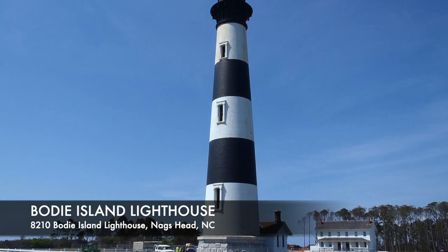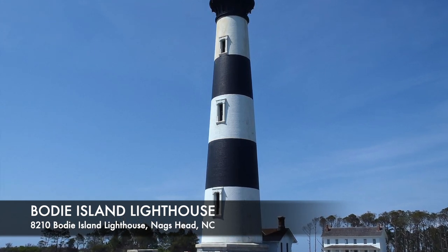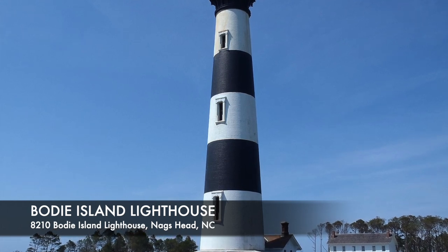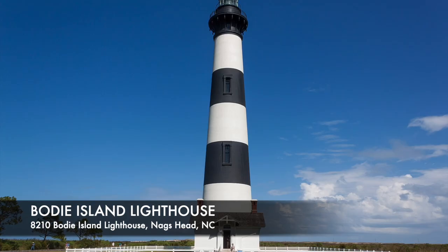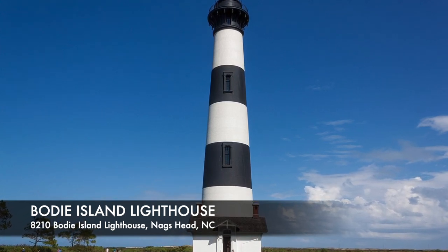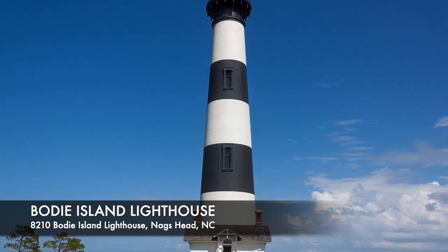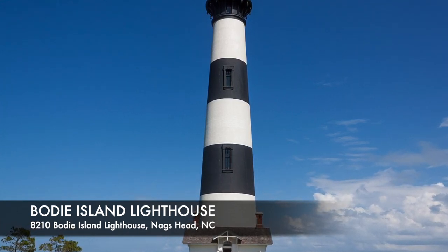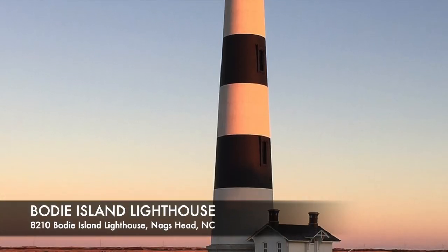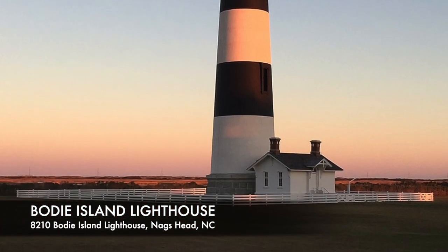Originally built in 1872, it was opened to the public in 2013 and is available to tour. Visitors can climb the 214 steps to the top to see amazing views of the water, marshlands, and woodlands. The lighthouse still operates, flashing its navigational beam once every 27 and a half seconds. The Bodie Lighthouse is a historic site and a great way to take in all the views from a little higher than ground level.